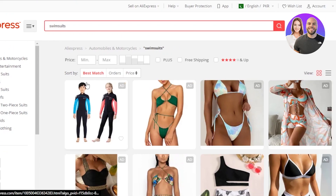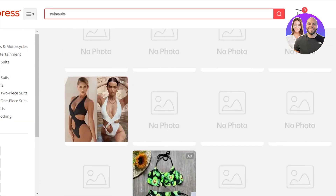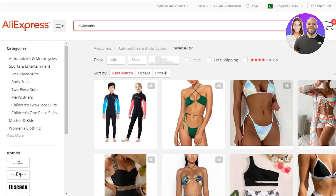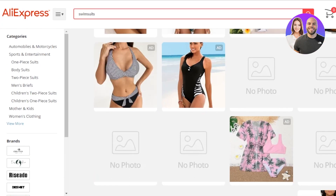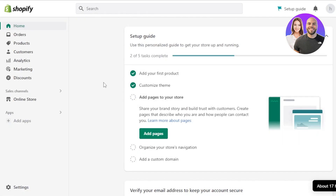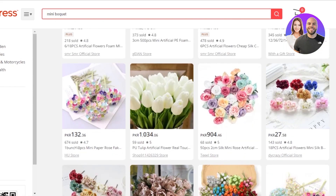If you have a fashion and clothing brand, especially if you deal in women's clothing, you should definitely get this product in your shop. You can find different types of swimsuits and bodysuits and make a lot of profit. There are a lot of brands selling these for very high prices because people want to buy them — they're very trendy and classy. So you can add swimsuits to your Shopify dropshipping store to earn profit this season.